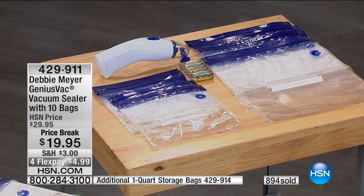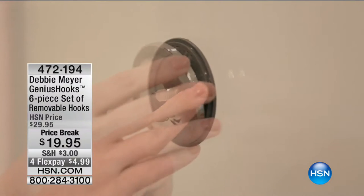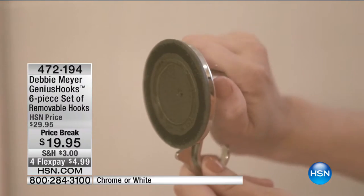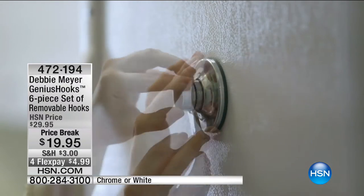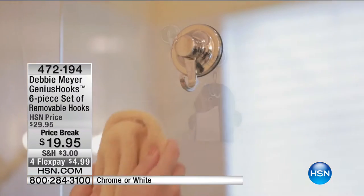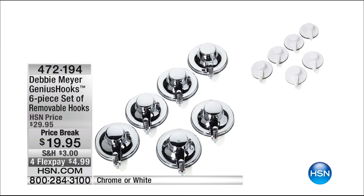I want to say a couple of words about my Debbie Meyer Genius Hooks. These hooks come in sets — you can get white ones or chrome-colored ones. These are not your grandma's suction cup. They are vacuum-sealed to any non-porous surface, so places you could never put a hook before, you can now. It's removable and reusable. You can put it in the shower on dry tile, and it can get wet once it's up. On a glass door — back to front — I can have a wreath on both sides.